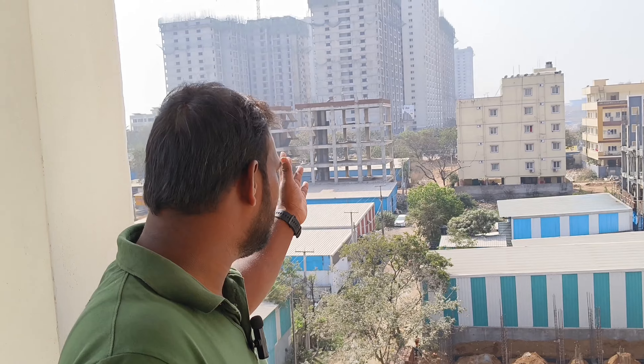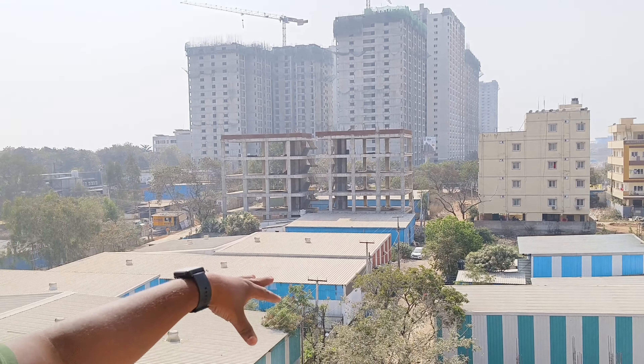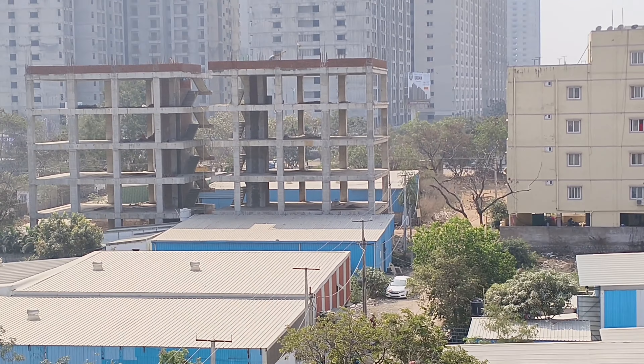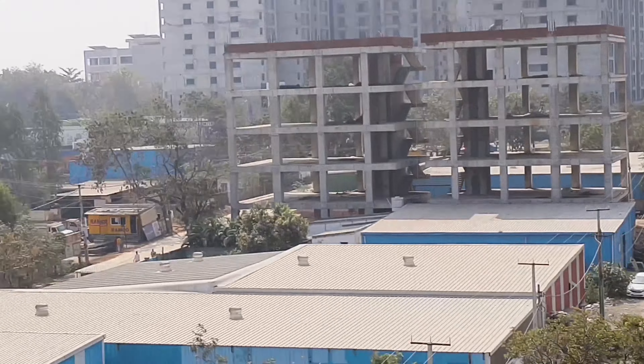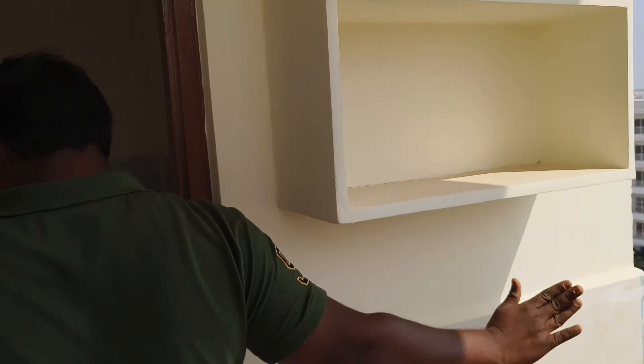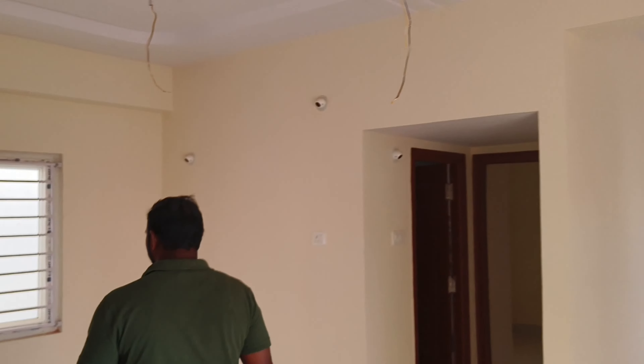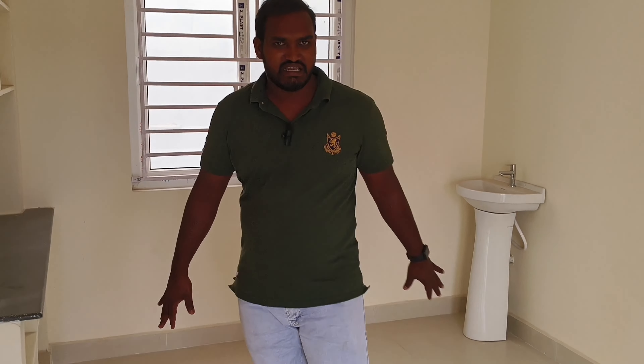We have a utility area. Here we have a Gated Community project. We have a 100ft road. There is a walkable radius. Here we have a cement track. Here we have a dining area.